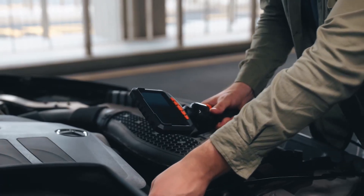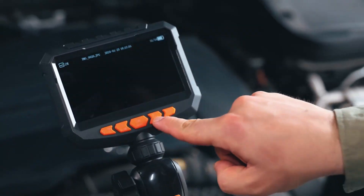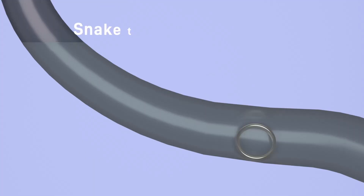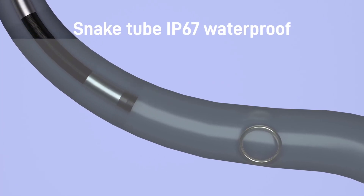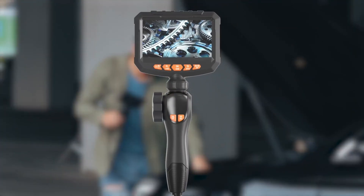The built-in LED light ensures optimal visibility even in dark spaces, while the IP67 waterproof rating allows for use in wet environments. Ideal for automotive diagnostics, HVAC systems, and industrial maintenance, this endoscope camera combines durability and advanced features for effective and efficient inspections.